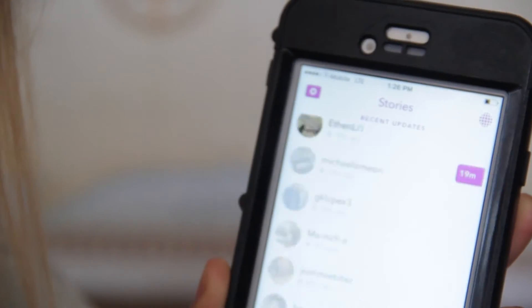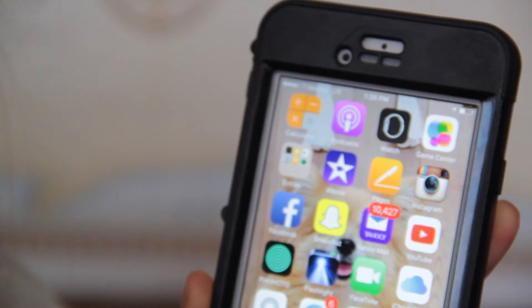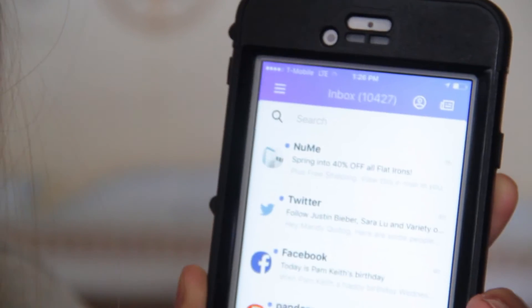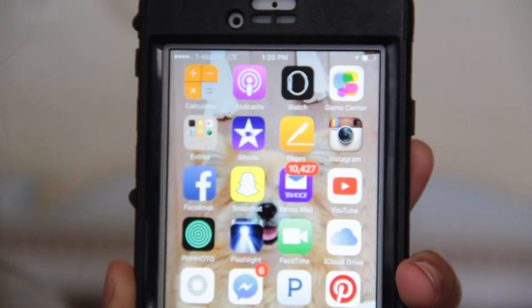I also have my Yahoo mail and Gmail. I need both of these — my Gmail has my school email on it so I definitely need those.